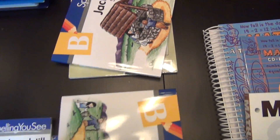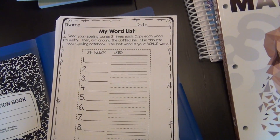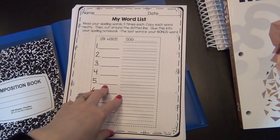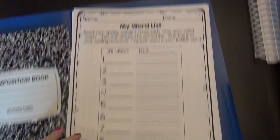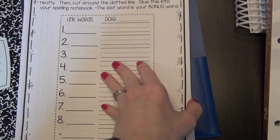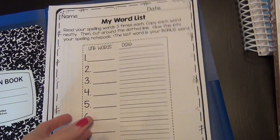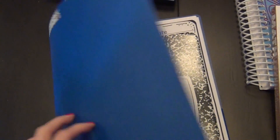Whichever spelling program we choose, I found this really neat interactive spelling notebook on Teachers Pay Teachers — I'll link it in the description box. Basically, whatever your spelling words are, the child puts them in here and does different types of fun activities with them in a composition notebook. I picked this up because no matter what spelling program we use, it will be a fun way to practice spelling words and have a book at the end of the year.